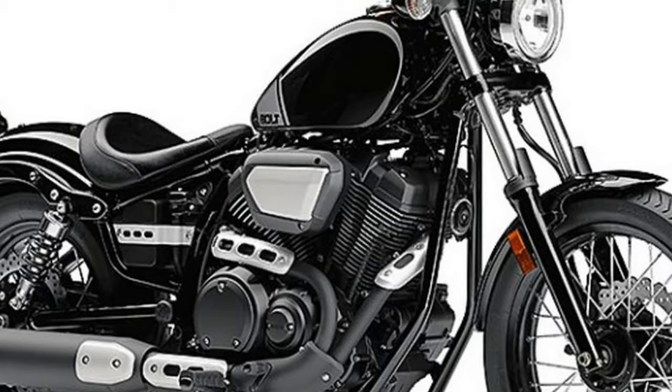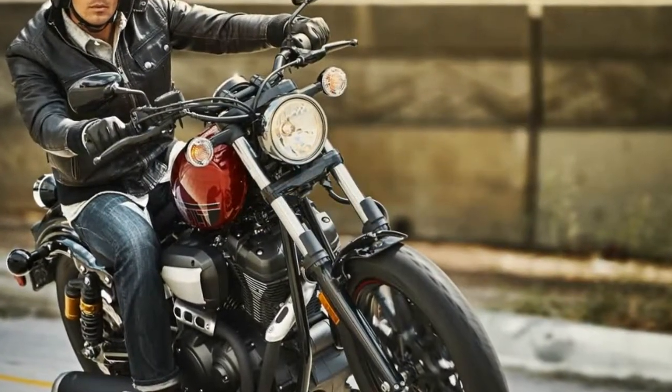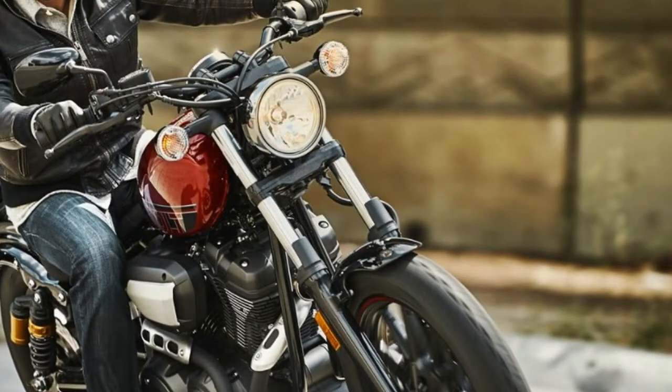The Yamaha umbrella includes Super Sport, Super Sport Touring, Sport, Adventure Touring/Dual Sport, Cruiser/Touring, and Sport Heritage lines.